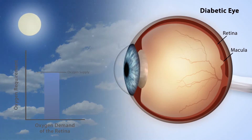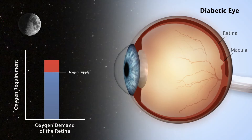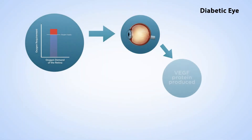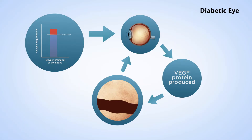The increase in oxygen demand during the night causes the retina to become starved of oxygen. This is called hypoxia. The eye's natural response is to produce a protein known as VEGF, which causes new blood vessels to grow. These blood vessels can be weak, causing them to leak and bleed, further disrupting the oxygen supply.